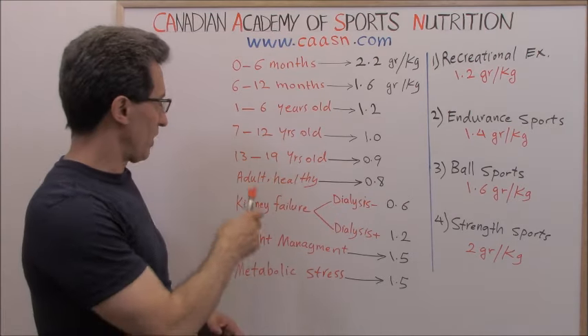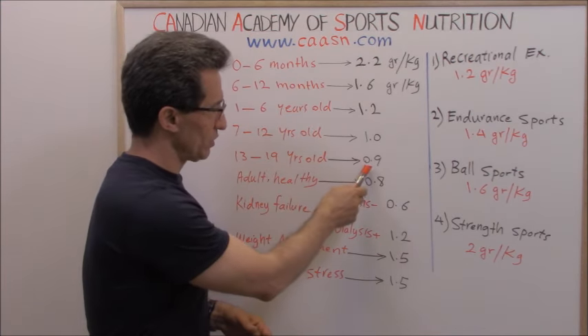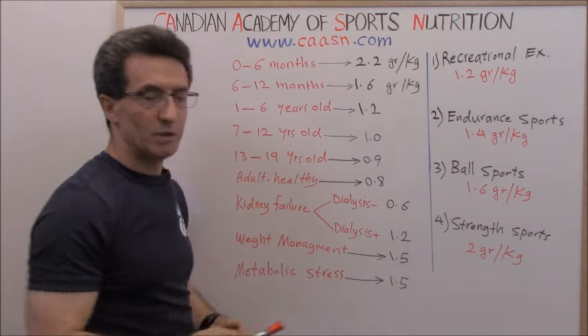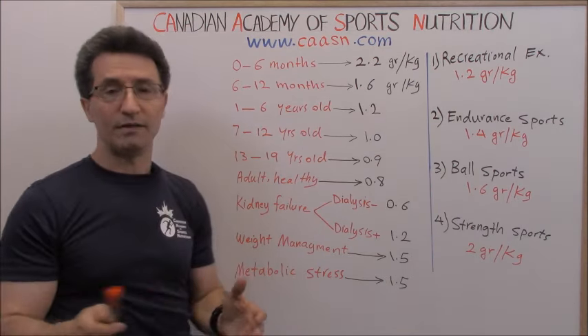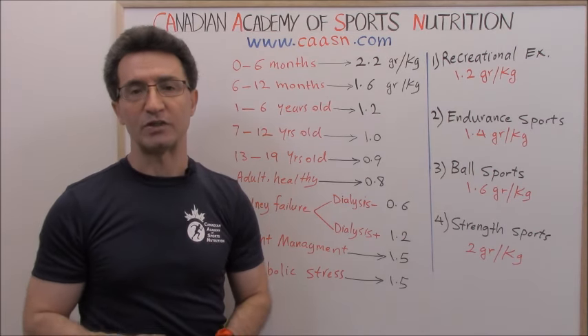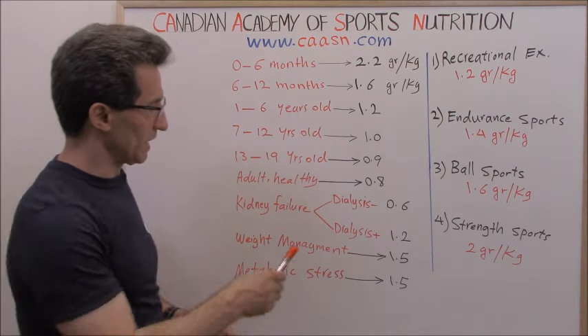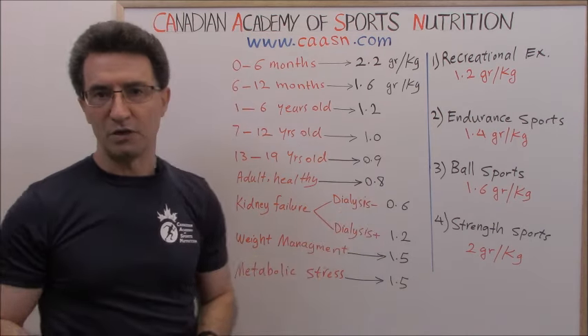Teenagers from 13 to 19 years old need 0.9 grams per kg per day. A healthy adult — someone without any medical condition who does not exercise — needs 0.8 grams per kg per day.